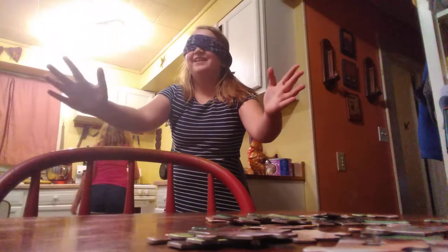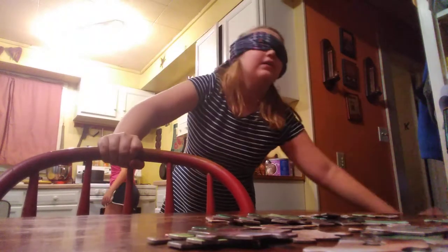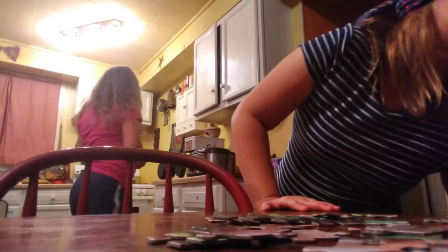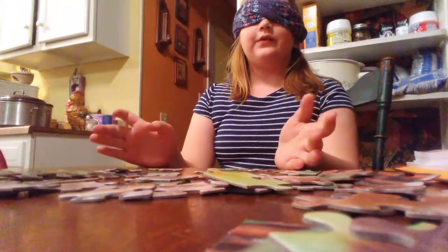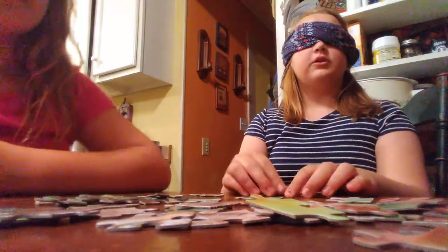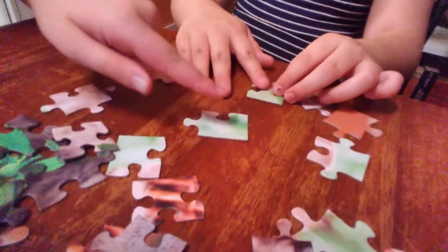All right, try to find the table. I am going to start the timer. Is the table right here? Yes. I am giving you five minutes. Did you start it? Yes. Starting now. And you found it! I have two pieces memorized that I know go together. She memorized the pieces before this.